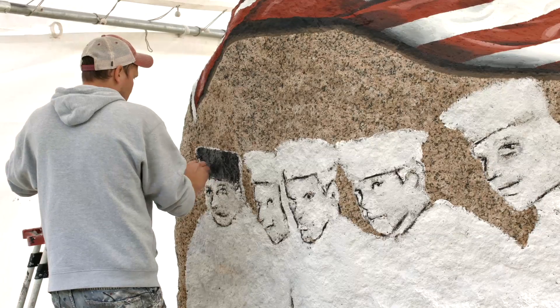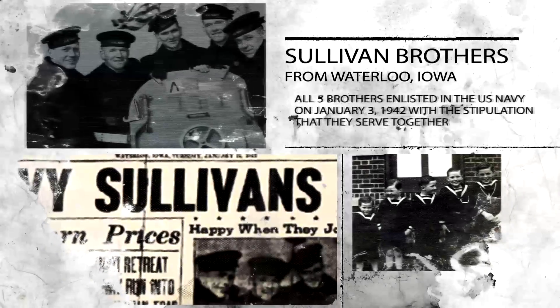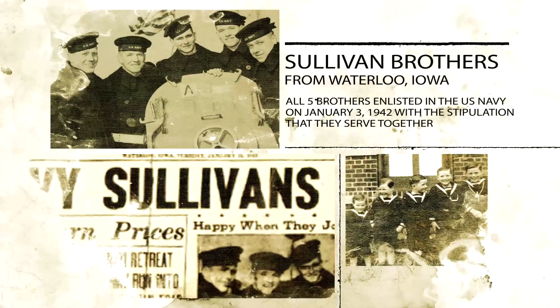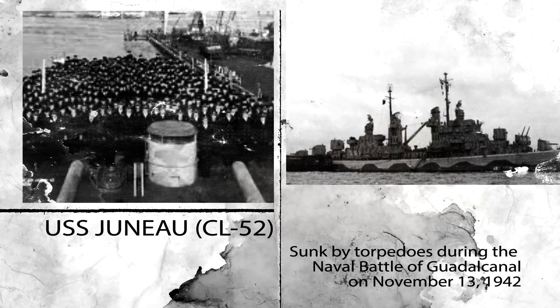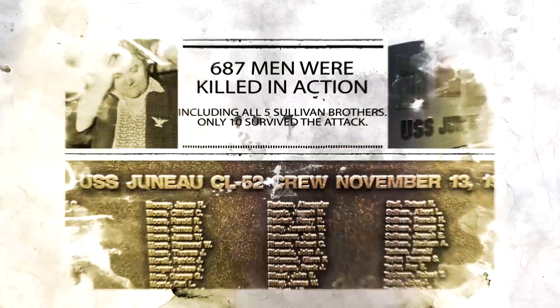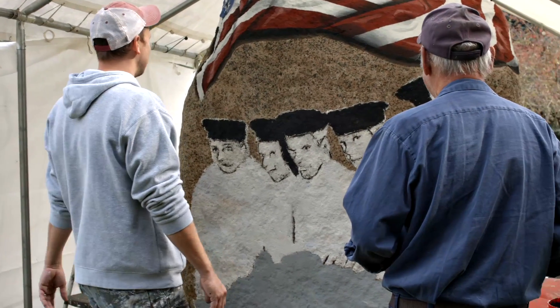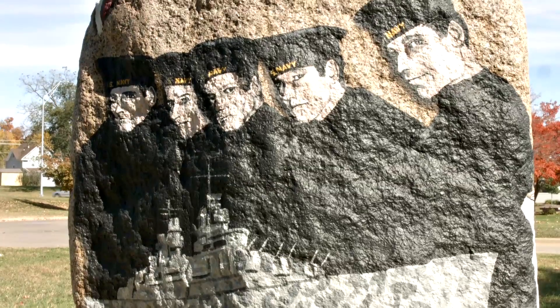The most recognizable piece on this Freedom Rock is going to be the Sullivan Brothers. For those who don't know that story, it's five brothers, all lost at sea serving in the Navy — they all went down on the USS Juneau. Being that that happened in World War II, I think some of these memories are fading and those stories are lost. I feel it's very important to illustrate and bring back to life what happened in the Great War.